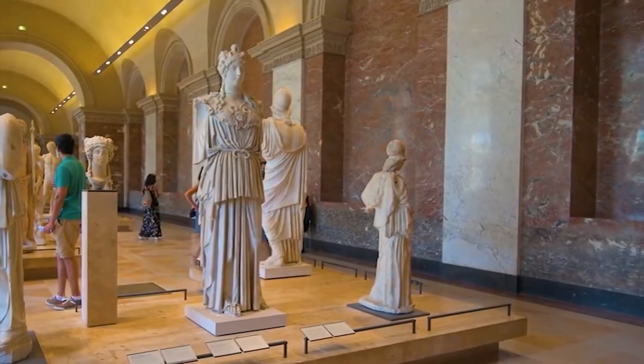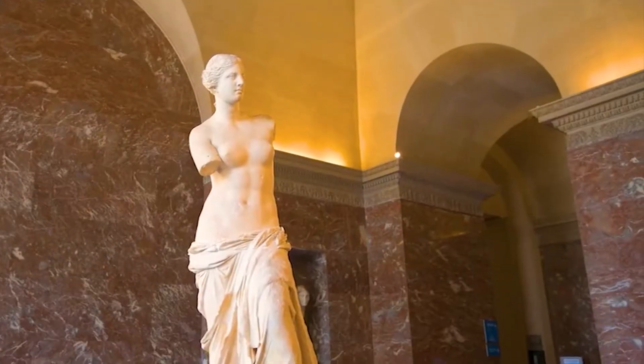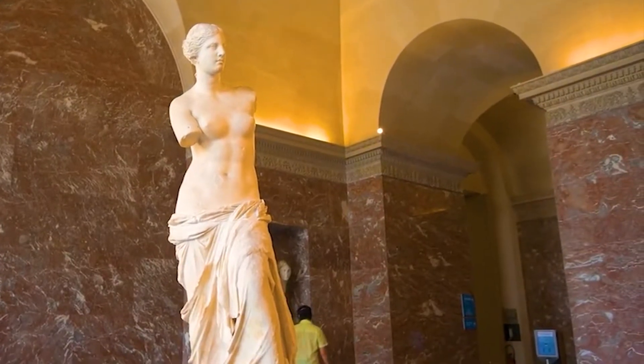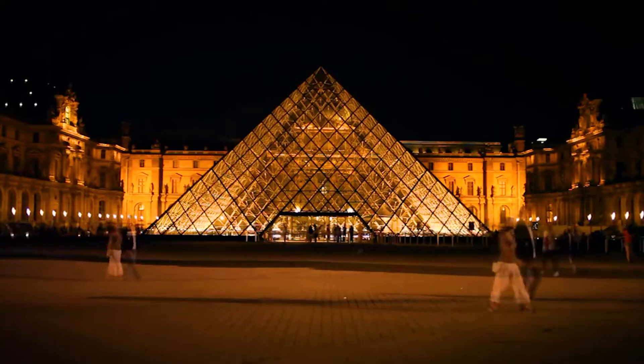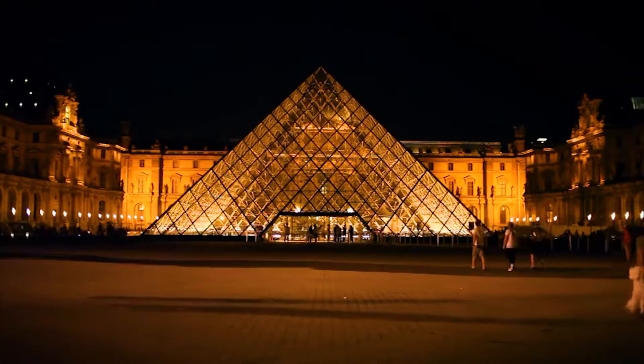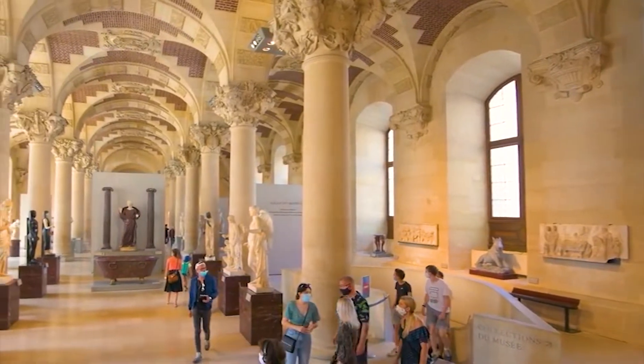Today, the Louvre is so big that it's hard to believe. It's been said that it would take nine months to see every piece of art on display. The Louvre is, in fact, one of the world's biggest museums — its 18 acres of exhibition space show 38,000 of the 460,000 pieces of art that the museum has.